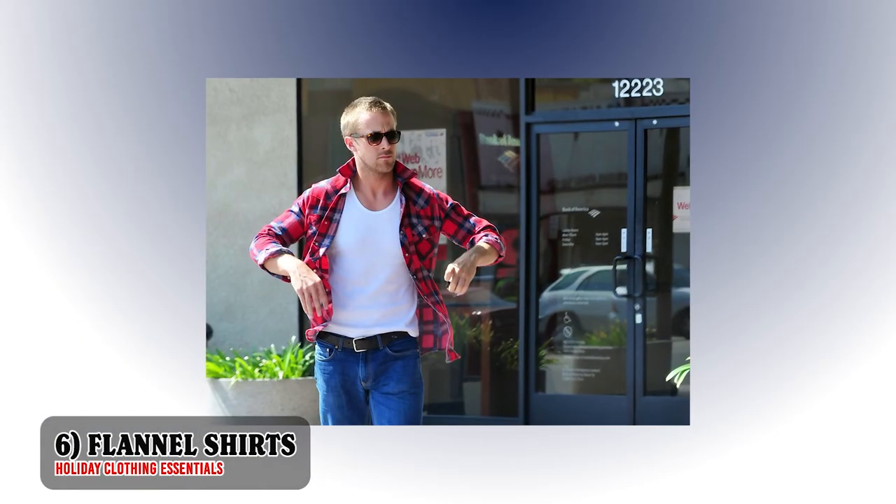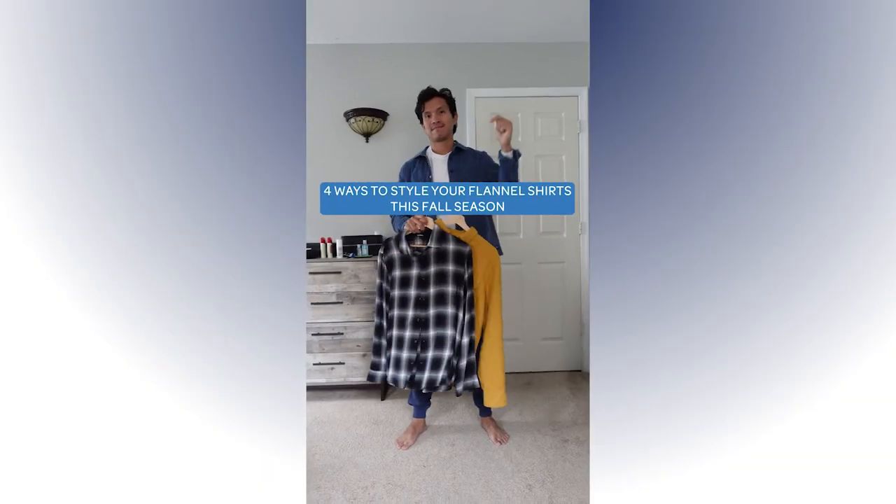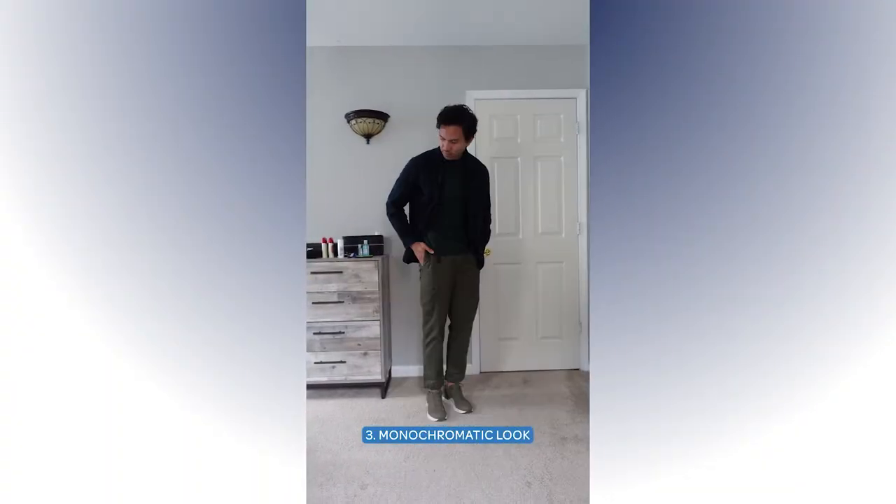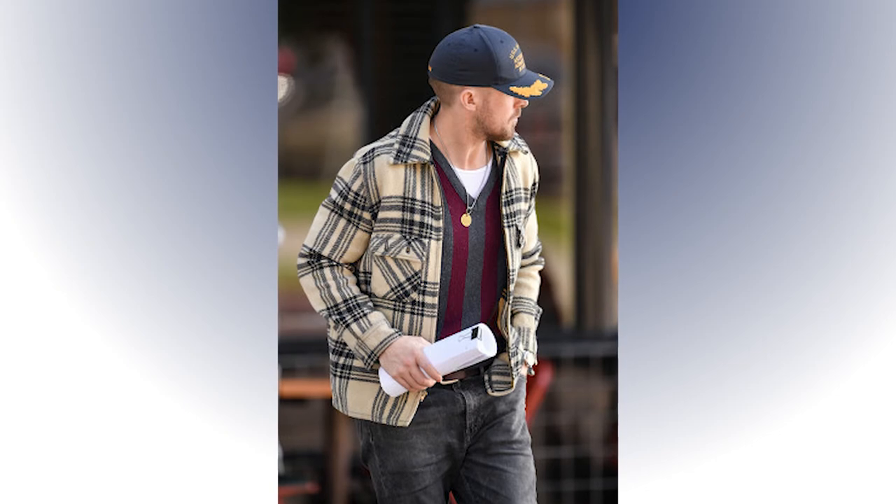We can't talk about essential items for the holiday season without talking about flannel shirts. You're going to need some flannel shirts in your closet to easily elevate your style this fall winter season. Flannel shirts are one of the layering pieces that can easily add colors and patterns to your outfit — they boost masculinity and are just a great layering piece overall. Wear it buttoned or unbuttoned, whichever you feel most comfortable with. For fall, soft thin flannel shirts work well, but when it gets to winter time, invest in some thick wool flannel shirts for extra warmth.